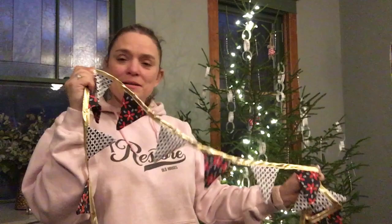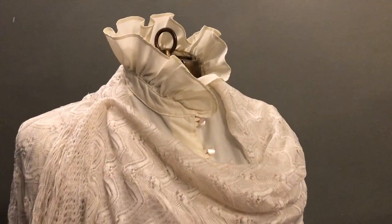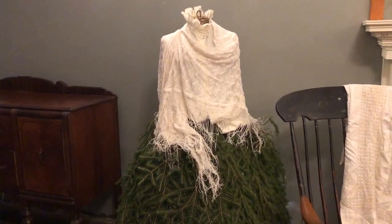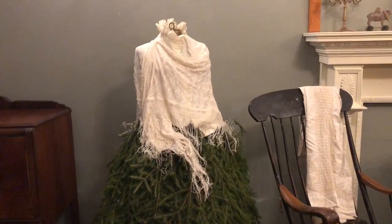My mannequin is now almost finished. Joelle has lent me a really pretty blouse that I've put underneath a beautiful old shawl — it was given to my mum as a gift and is beautifully handmade. She has her skirt and a light underneath so the light glows through, but I think she needs just a little pop of colour to finish the outfit, so I'm off to find that now.